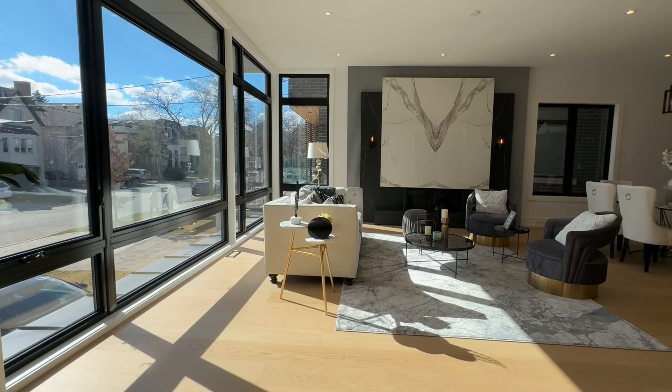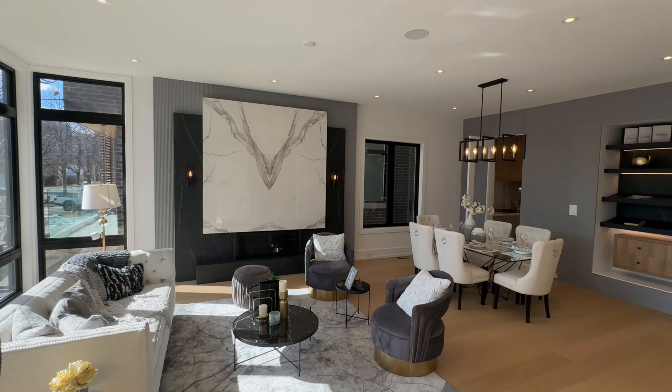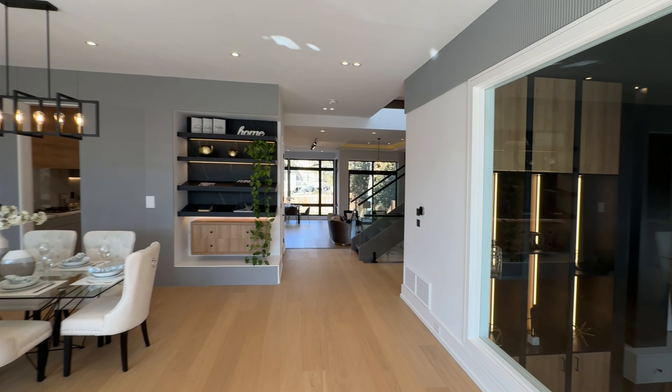The family room adopts an open concept design, fostering a welcoming atmosphere for family and guests alike.